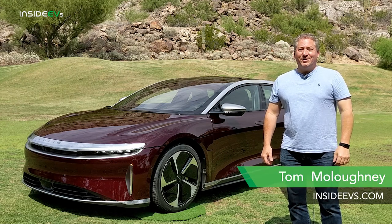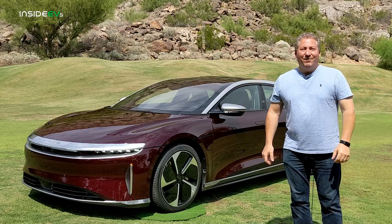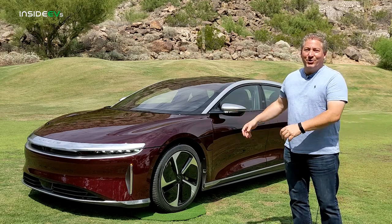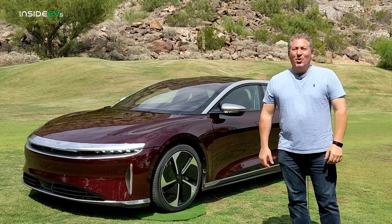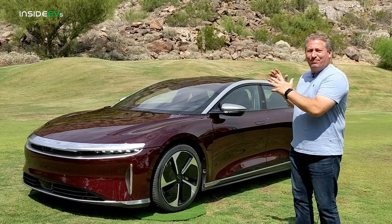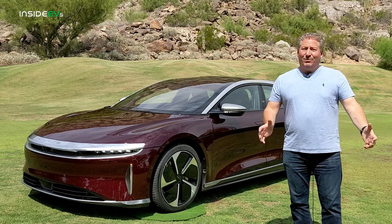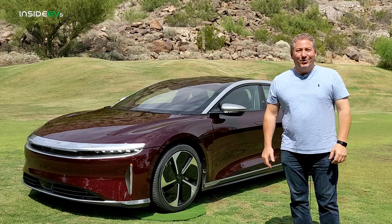I'm Tom Malagany for Inside EVs, and I'm standing here in beautiful, sunny Phoenix, Arizona, next to a Lucid Air. We're at the Lucid Air First Drive event, so I'm going to be able to get behind the wheel of a Lucid Air — something very few people outside of the company have had the opportunity to do so far.